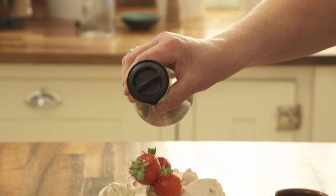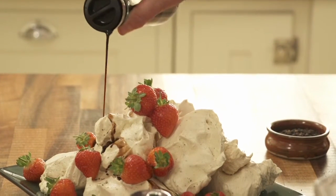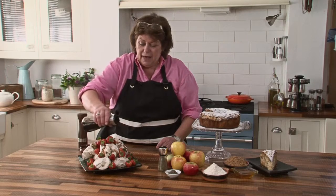Do you know what you need with this? A whole load of mascarpone. Look at that. Now that, for me, is very different.